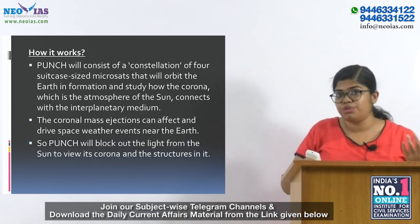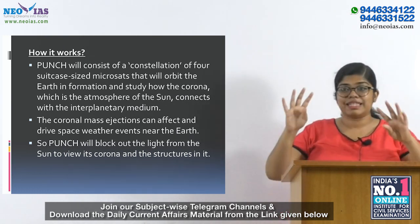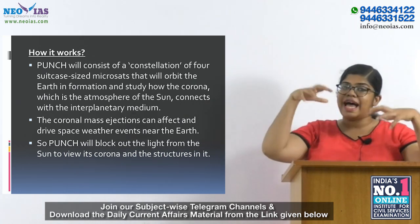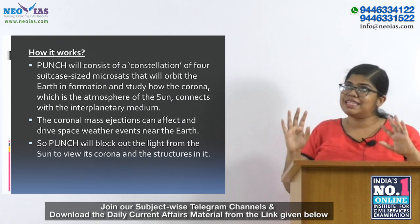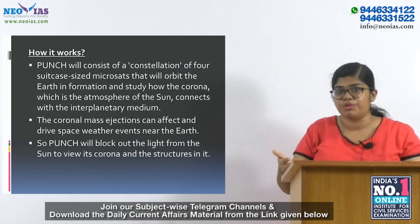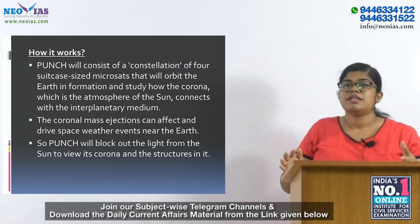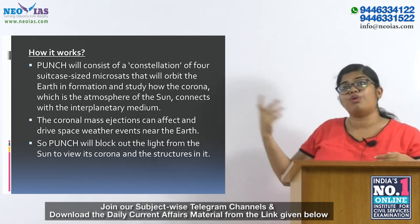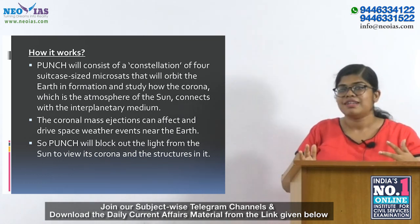The PUNCH mission will consist of a constellation of four microsats that will orbit the Earth in a particular formation and study the corona — the atmosphere of the sun. It will connect the interplanetary medium. The mission will image and track the solar wind and also coronal mass ejections.